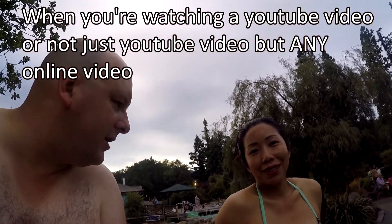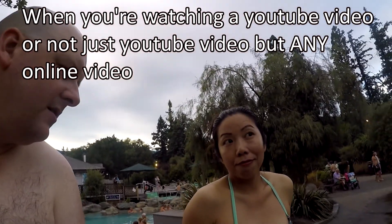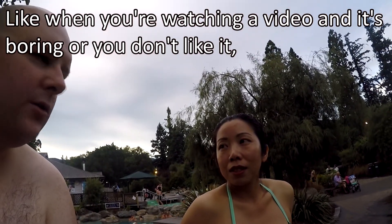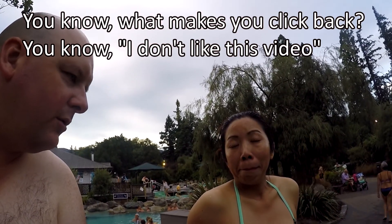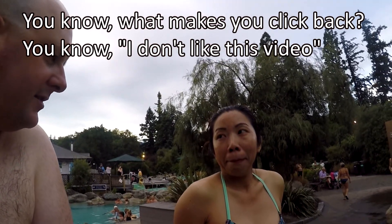So while we're on the topic of YouTube videos — when you're watching a YouTube video, or any online video, what things make you switch off? Like when you're watching a video and it's boring or you don't like it, what makes you click back and say 'I don't like this video'?